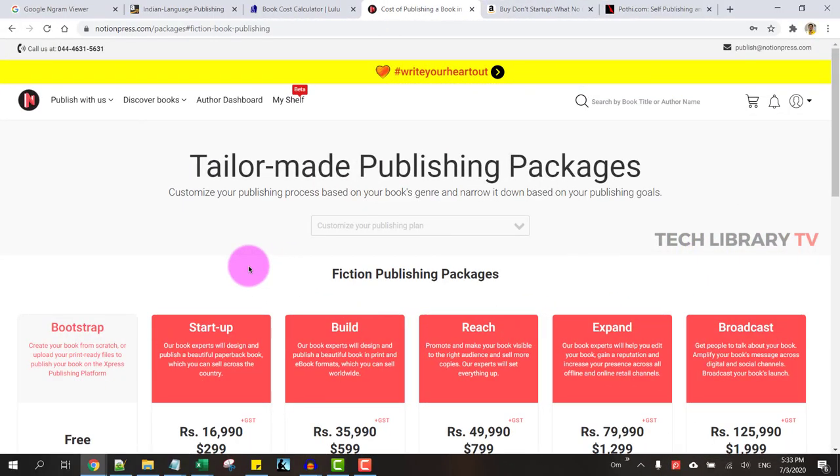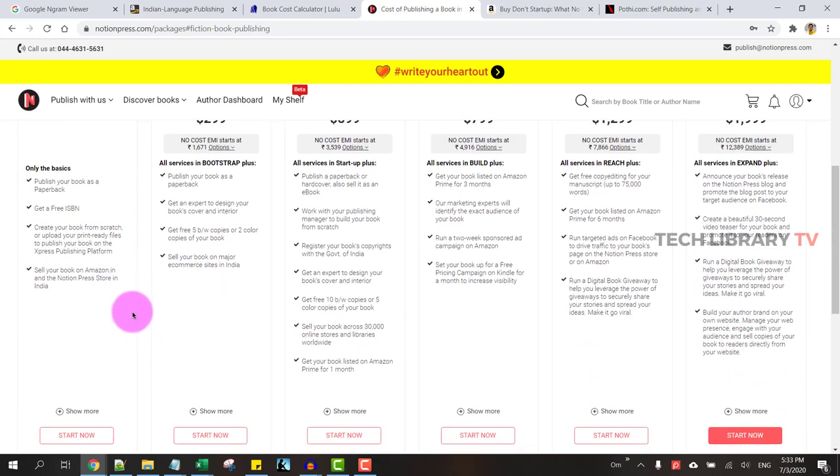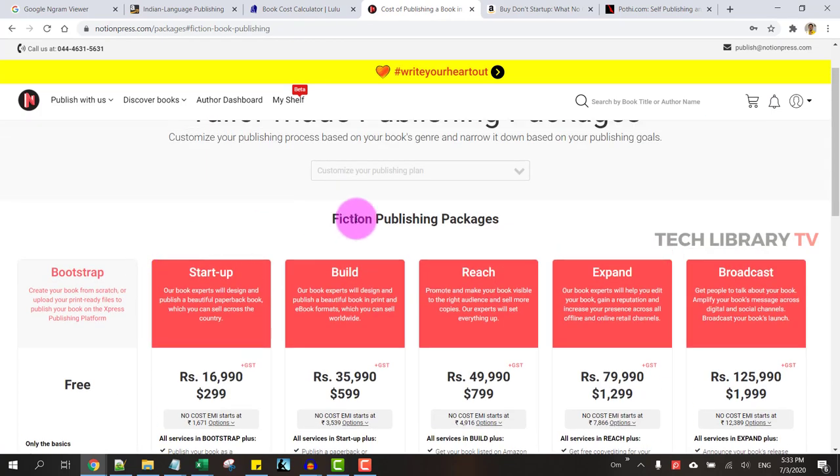So that's Notion Press. This video provides a high-level overview of the options available for us as Indians to publish paperbacks within India, since KDP doesn't offer such services yet. With this free option, it's a good deal — it provides the opportunity to publish paperbacks at a lesser rate compared to Lulu, and you can also put your book on Amazon so that people in India can purchase it.